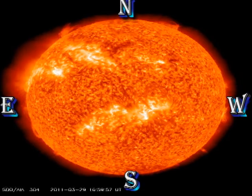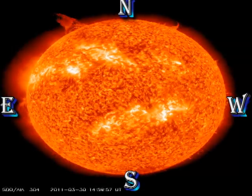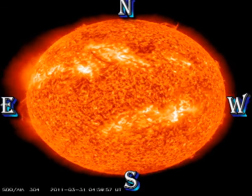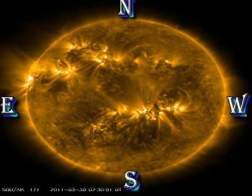Not much going on in the transition region movie, except for the usual filament and prominence eruptions, which can be quite spectacular. In the corona there seems to be something going on everywhere, but there are no large events to be seen.